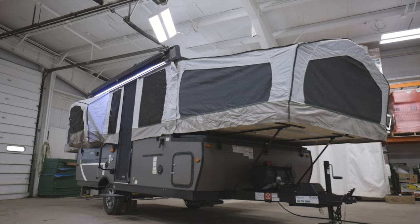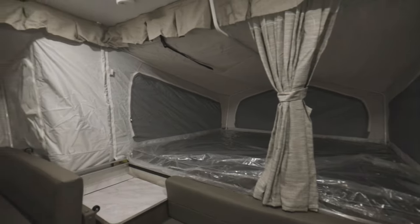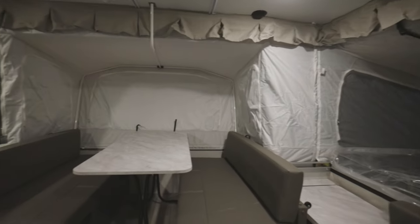All of our pop-ups have at least two pop-out bed ends, which are made with real plywood, and we give you heated mattresses for those chilly nights. What does that mean? You can sleep at least four people and up to six or eight comfortably in all of our pop-up campers.